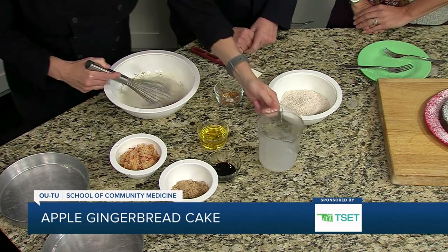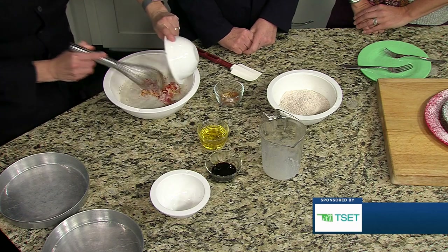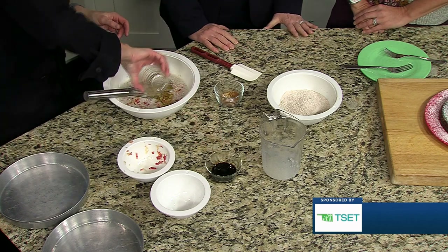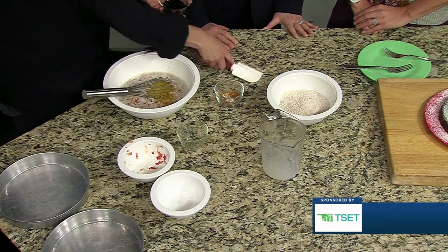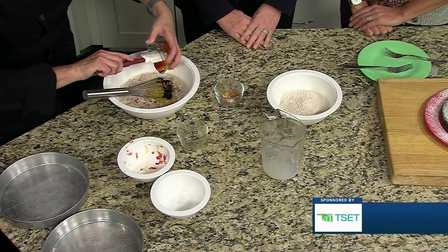We're adding some almond milk or soy milk, some brown sugar, some grated apple — fiber! — some avocado oil or canola oil, which is preferable over vegetable oil. And then some molasses and some vanilla, and that's all going to get stirred together.